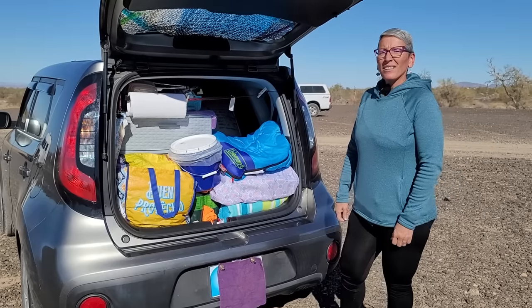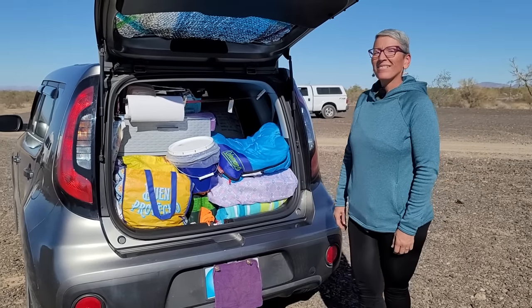Today we have a treat — we're going to meet Mindy, a new friend of mine, and learn all about her and her life in the Kia Soul. Here we are at the back of her Kia Soul.